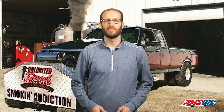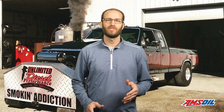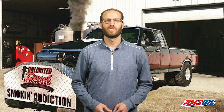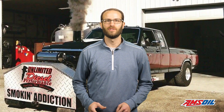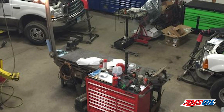Cutting their teeth in truck pulling competitions, Nate Baylor and Ben Burnworth quickly found out it was harder to make power with Power Stroke engines than it was for the Cummins guys. Rather than being discouraged or jumping ship away from Power Strokes, Nate and Ben doubled down and worked even harder to build a 7.3 liter Power Stroke that could keep up with the competition. Nate Baylor and Ben Burnworth own Unlimited Diesel Performance in Bremen, Ohio.